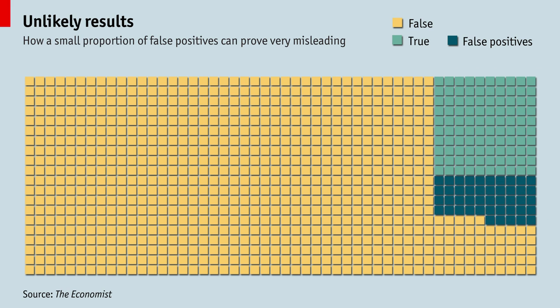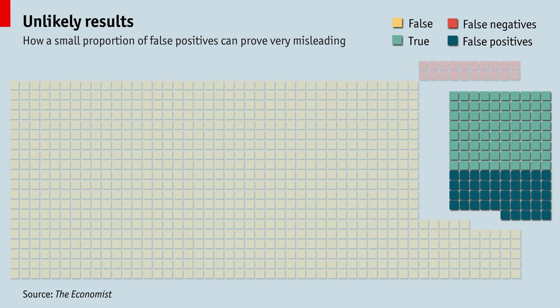There is a second type of error: truths that the scientists miss. Even a well-designed study may fail to spot around 20% of the truths. In this case, that means 20 true positives become false negatives. So now the researchers see 125 hypotheses that look true, of which 45 are not.